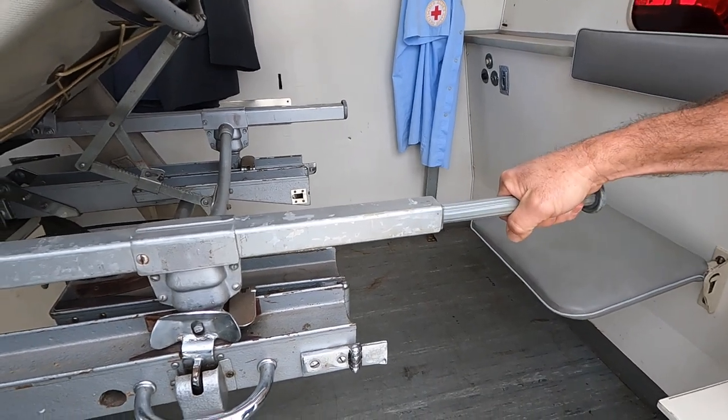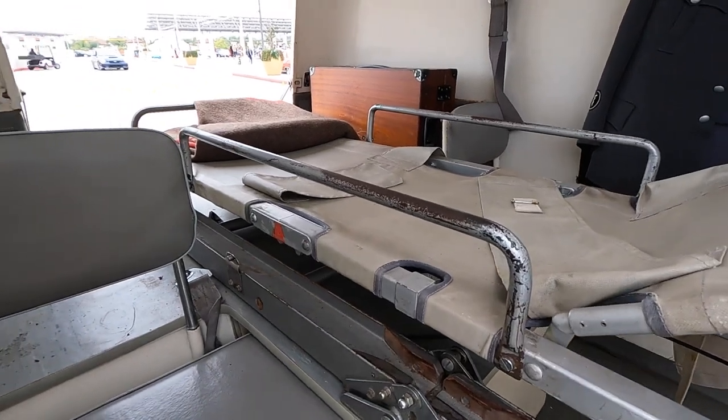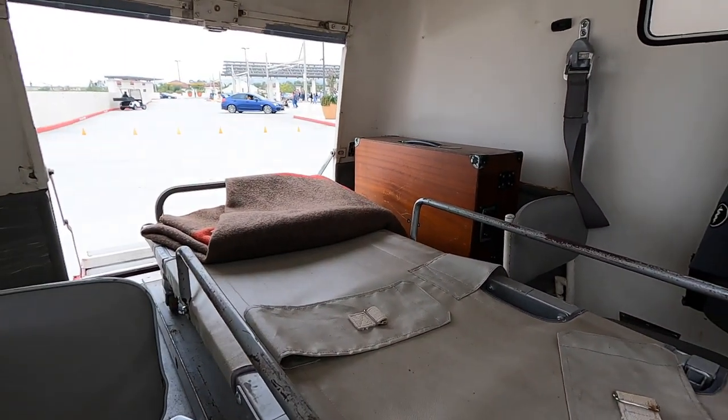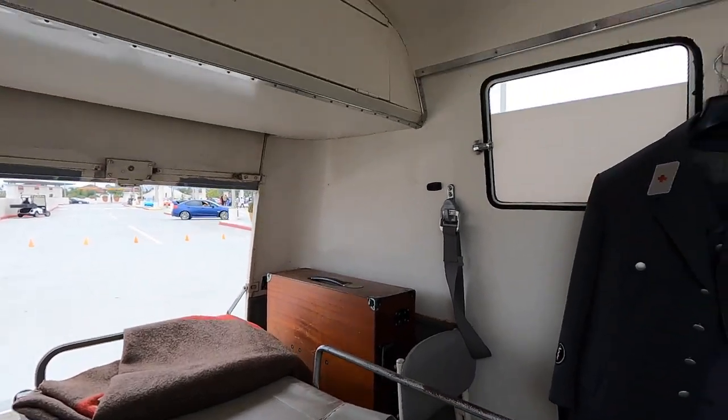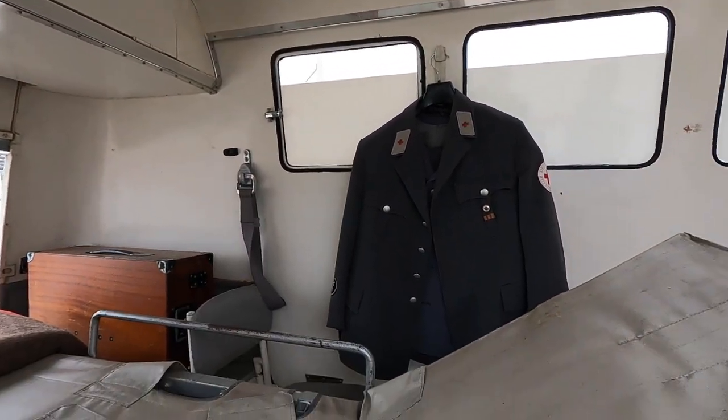The gurney will actually slide out — the handles come out, you hold on to it, lift the person. And in those boxes are still some of the equipment that they used. You've got your inspector's lamp up there, a fan.